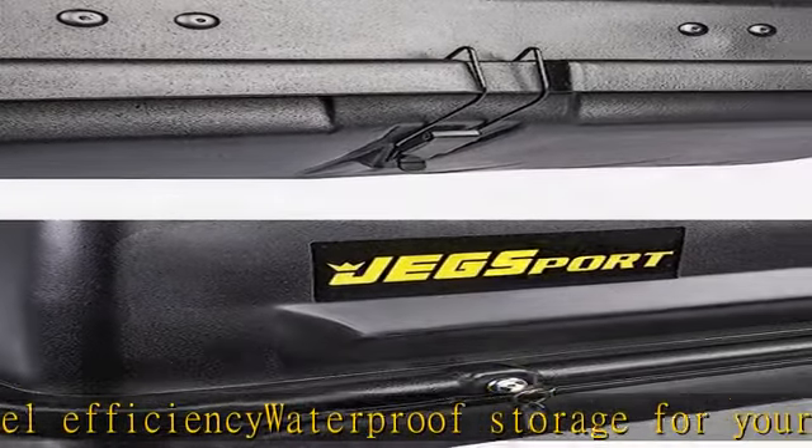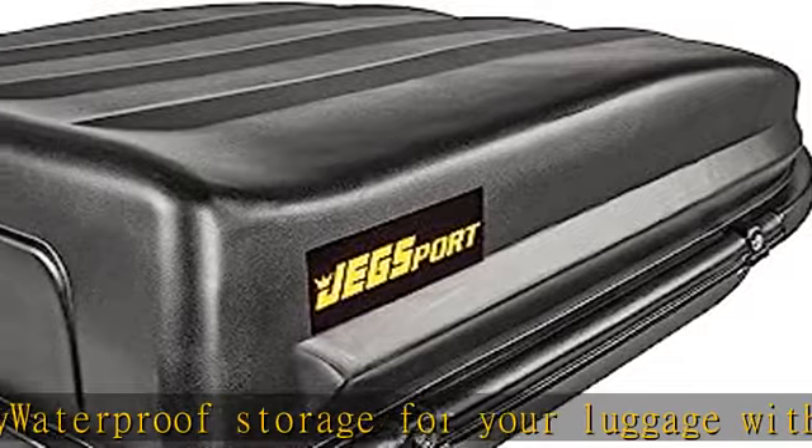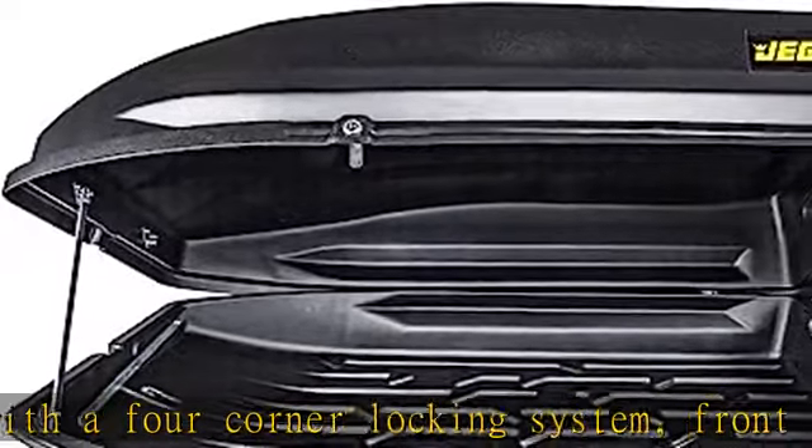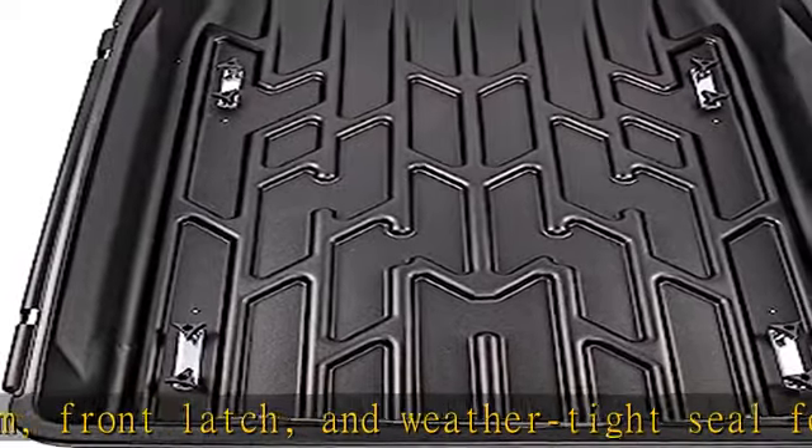All mounting hardware and simple instructions are included to get you safely on the road quickly. Made in USA with a limited lifetime guarantee. The JEGS car top carrier's high quality construction and performance give you peace of mind.